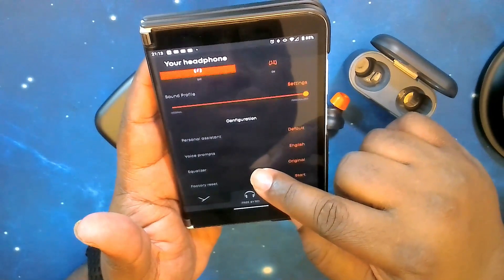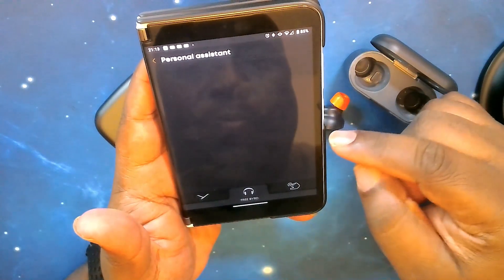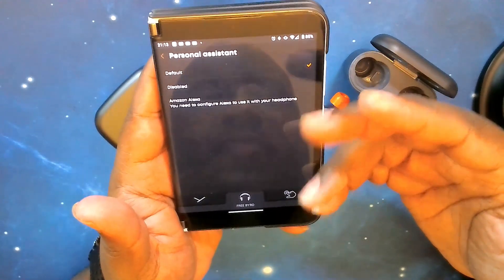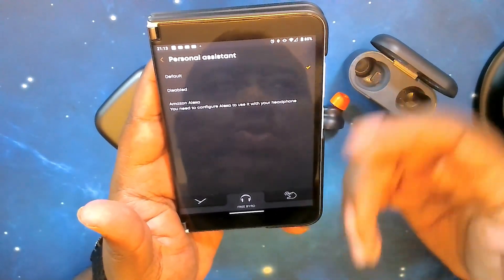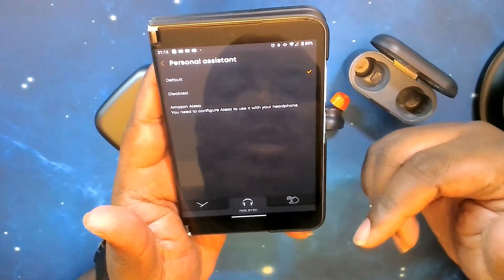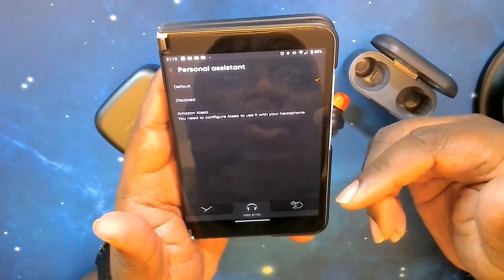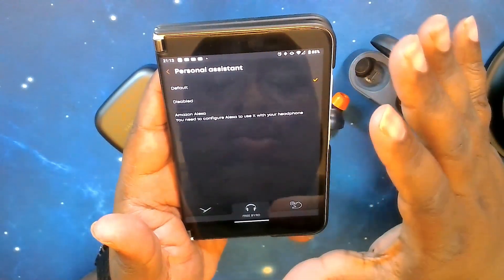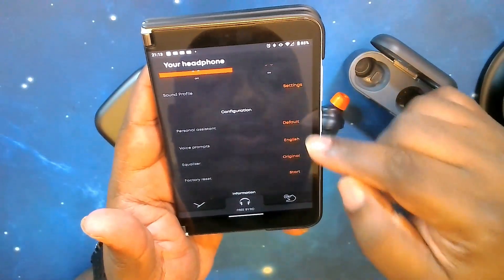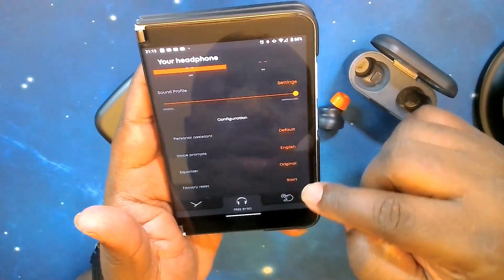Moving on, you've got configurations and a personal assistant set to default — whatever your phone uses. I have Google, so Google Assistant is my default. If you're using an iPhone, Siri would be default. You can also disable it or select Amazon Alexa as your assistant. You also have voice prompts — currently only English and German as options.